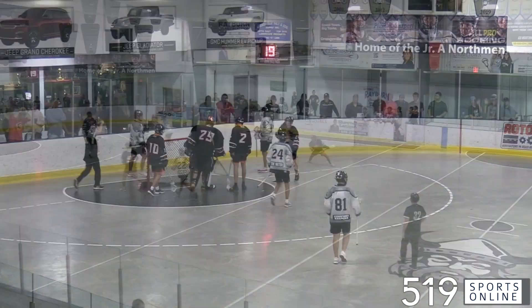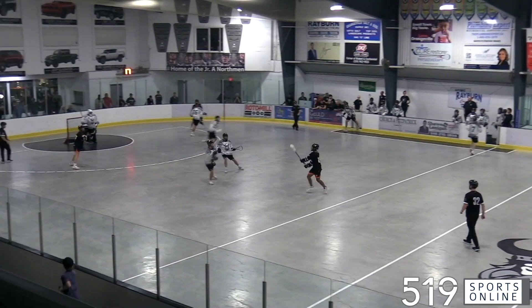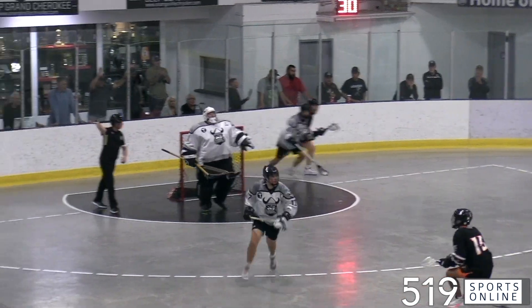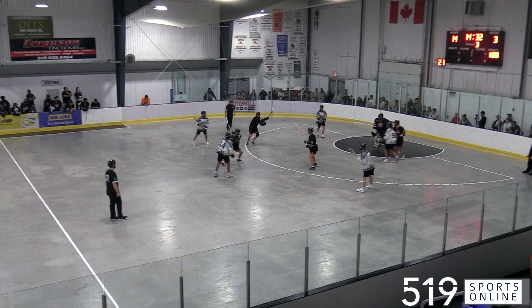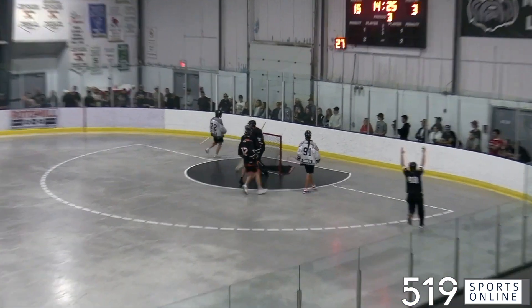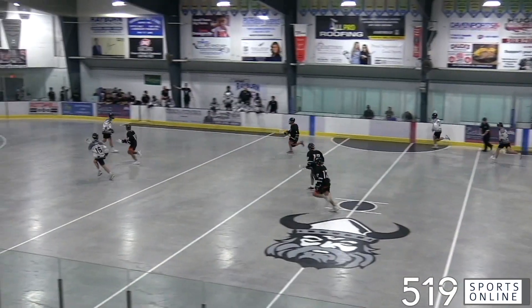Before the period was over, Trey would find his fourth — Colton Marquee sets up Deer and Trey makes it 14-3. Jumping to the third now, how about Zach Richards — he's alone with Mitchell Van Every and Richards stones it cold. Later in the third, two quick ones on the power play from Colton Marquee — he scores twice in five seconds and it's 16-3 Northmen.